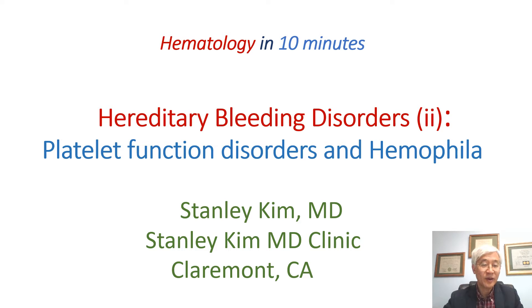Hello, I'm Dr. Stanley Kim. We will continue to discuss hereditary bleeding disorders with platelet function disorders and hemophilia.